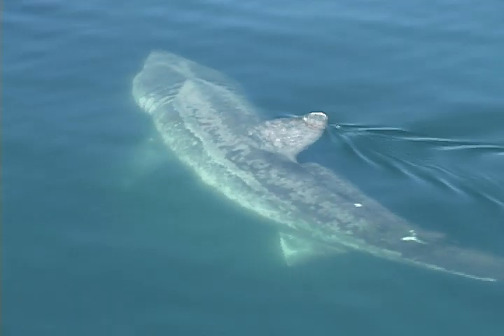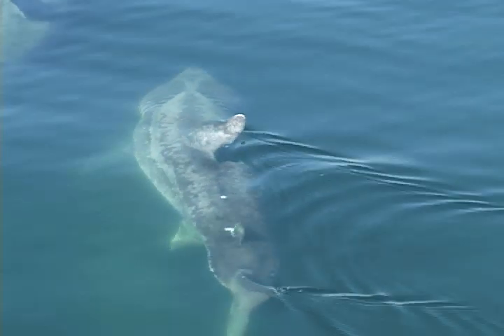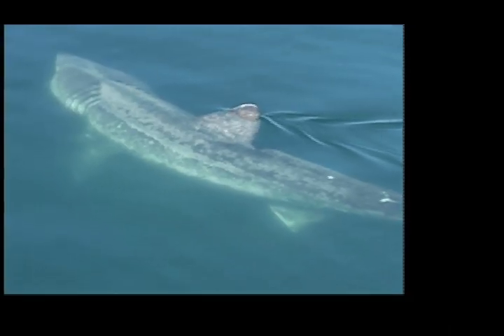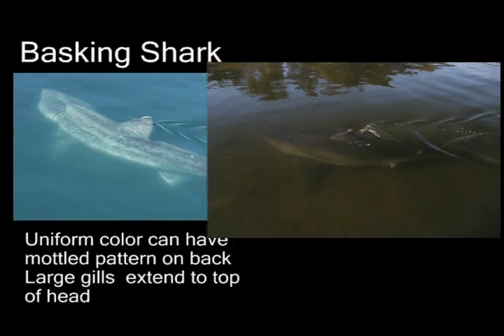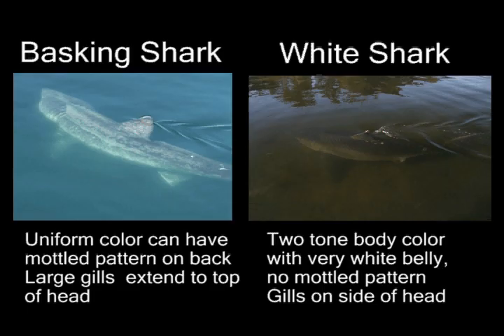If you get a good view of the shark's body, other characteristics to look for are the color pattern and the size and shape of the gill slits. Basking sharks have a fairly uniform body color, sometimes with mottled patches on their backs. Their gill slits are very large and almost wrapped completely around their heads. White sharks have a distinct two-tone body color with a very white underside. Their gill slits, although large, are confined to the sides of their heads and may not be noticeable at all.